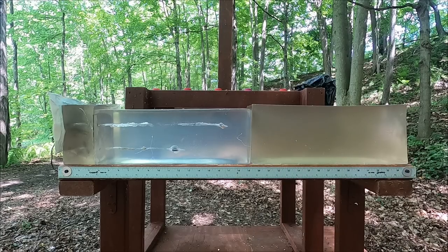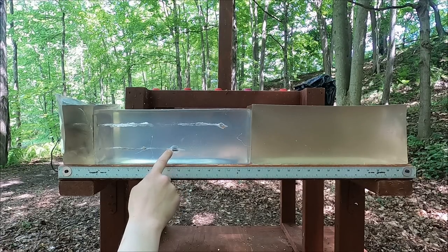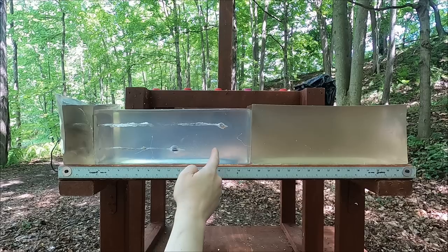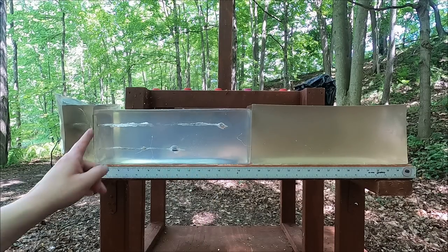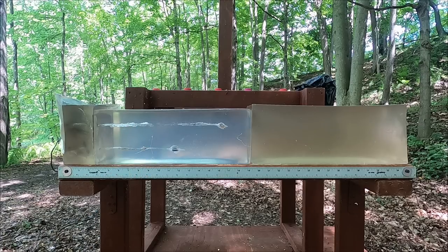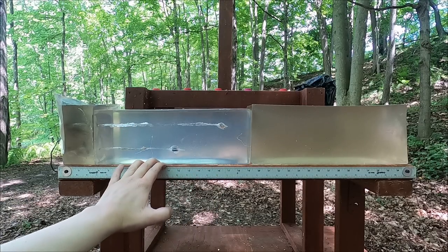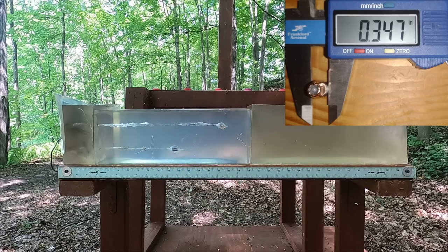Nine millimeter without the medium density fiberboard — it's totally off from the normal typical equation, and that's because it's tumbling. The reason it hit differently is probably because it hit the fiberboard sideways in the first test. Without the fiberboard we see more damage up here — penetration is at 17, maybe 17 and a quarter inches. Very interesting.